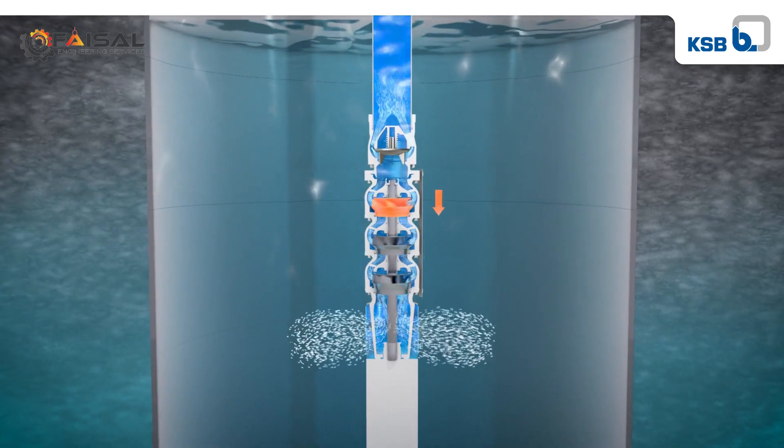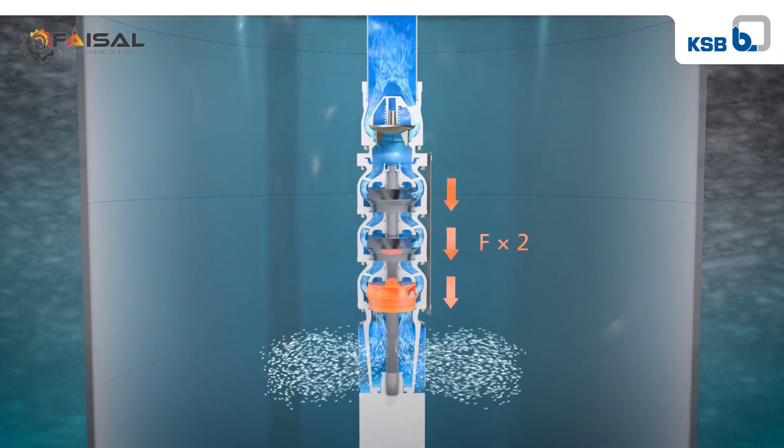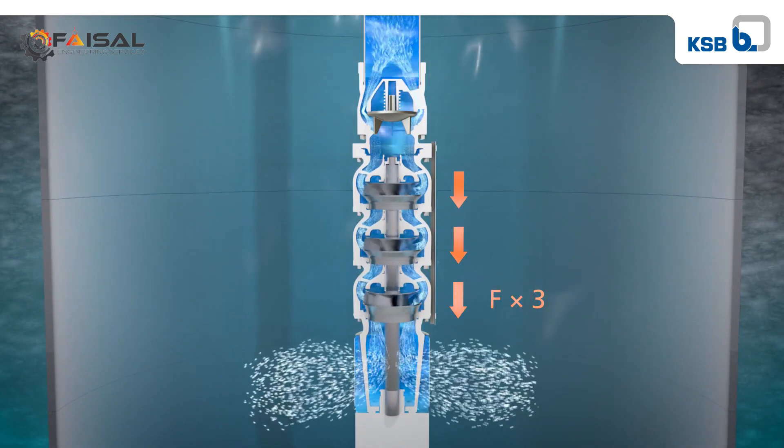The resulting force rises with each stage. To ensure reliable operation, the thrust bearing in the motor must be able to absorb and balance the forces without significant wear.